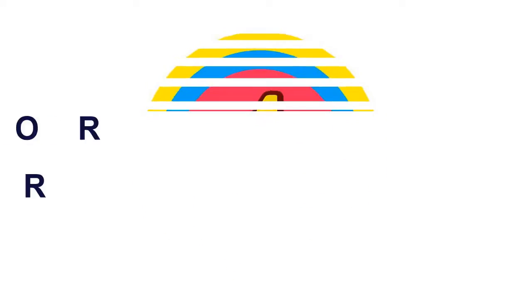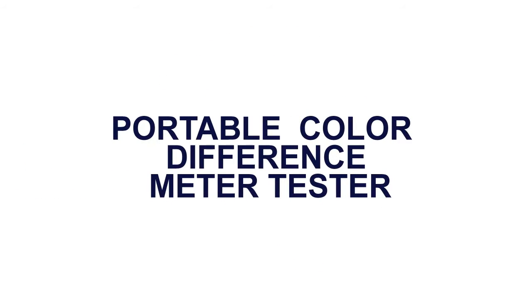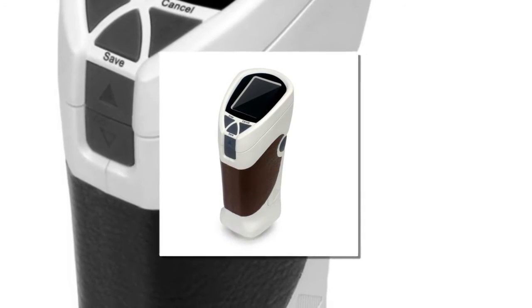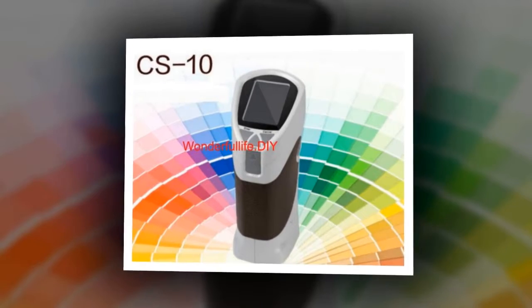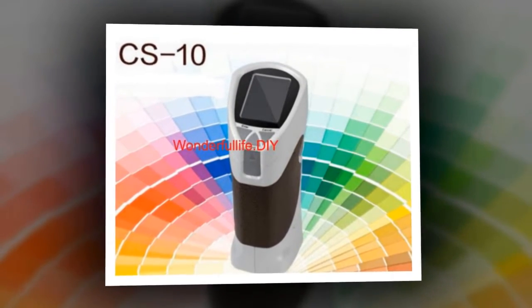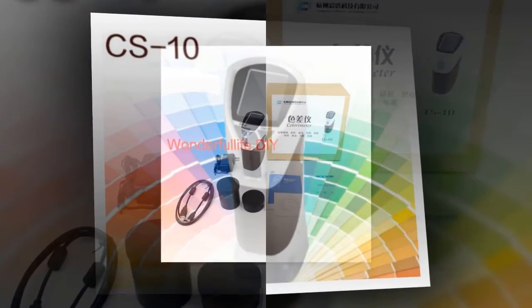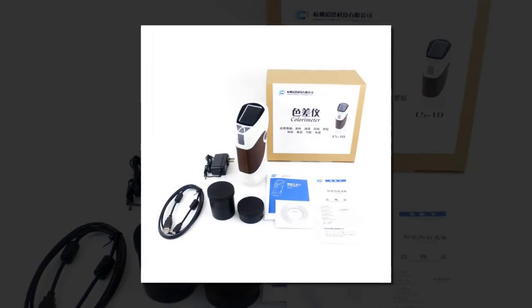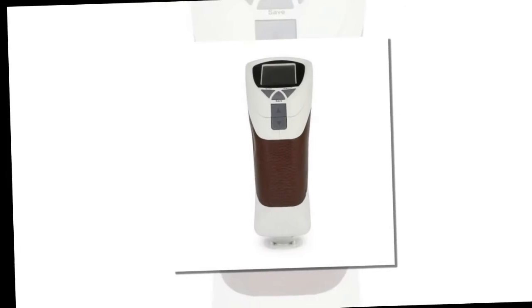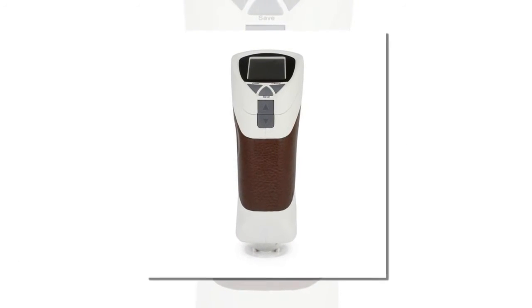Here is product number 4: Portable Color Difference Meter Tester. Features both Chinese and English language menu, ultra stable performance, display accuracy 0.01, repeatability accuracy E standard deviation 0.08. Measures at multiple spots for average, and enhances measurement accuracy through white and blackboard calibration.